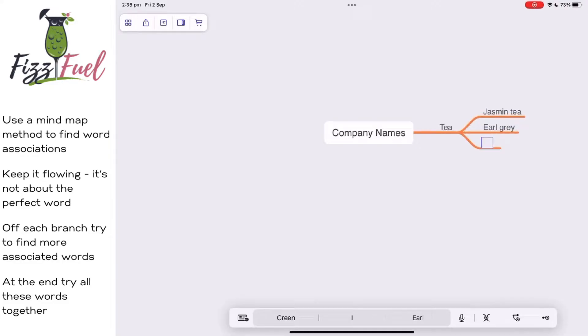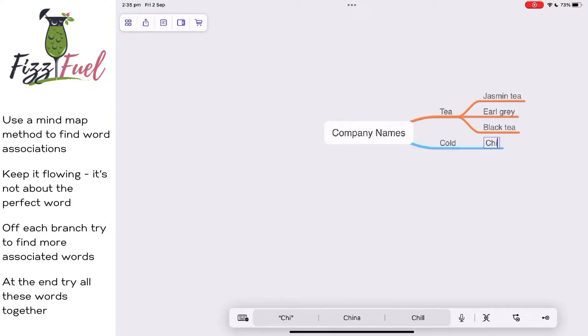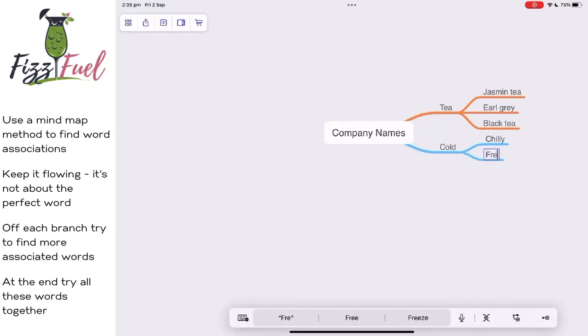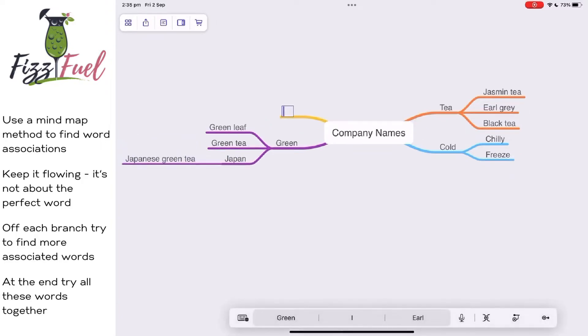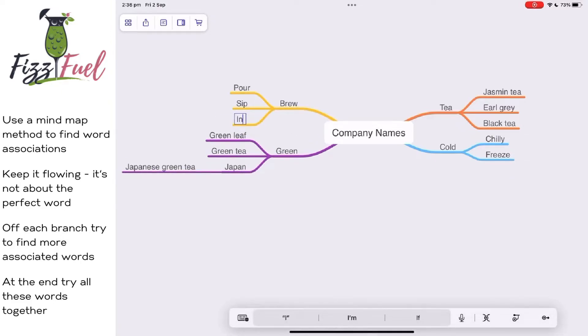One of the first ones I thought about was obviously tea. I was thinking jasmine tea, earl grey, black tea. The tea is going to be cold, so associated with that you've got chilli and freeze. There are different types of green tea, so off that I was thinking green leaf, green tea. Japan is always associated with green tea, so I thought Japanese green tea. I just had to keep it flowing — it's not about finding that perfect word. You're just using word associations to develop a mind map of different keywords.